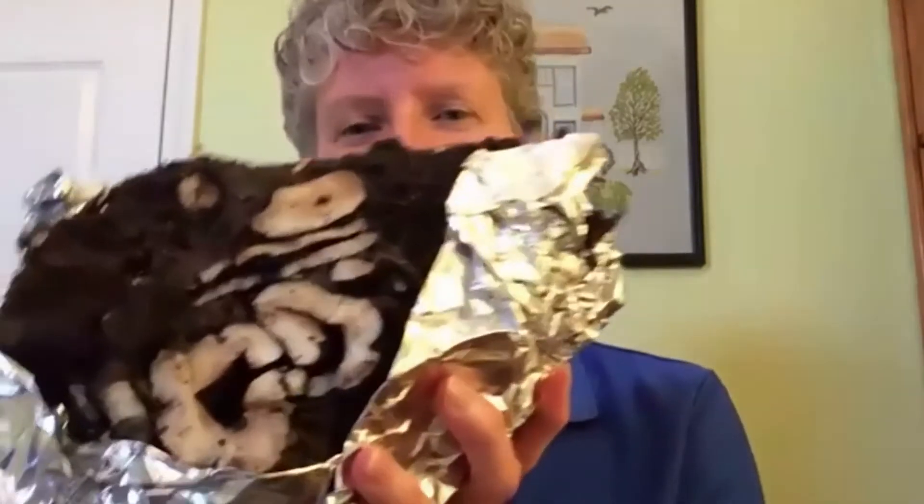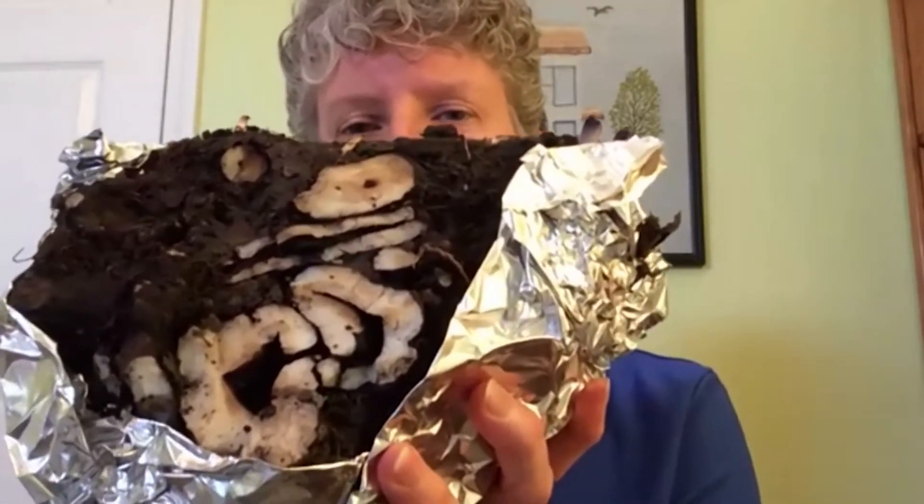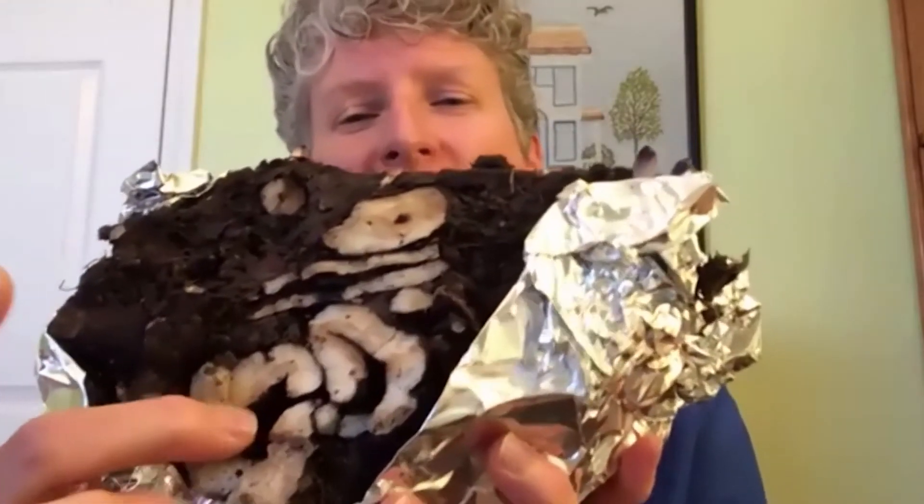I've never dug up Virginia bluebells before because they're a perennial you just leave alone. It was really interesting — of course I chopped right through the root structure — but it was fascinating how thick and gnarly the root system was. They come up in spring, flower beautifully, then die back in midsummer. I just really didn't think about how much structure was under the ground. It was kind of fascinating seeing their root structure.